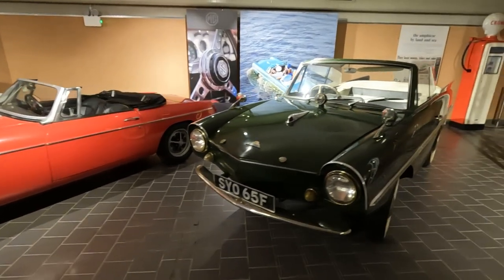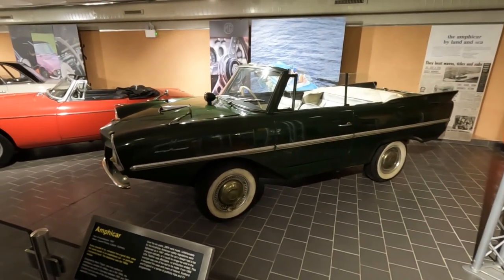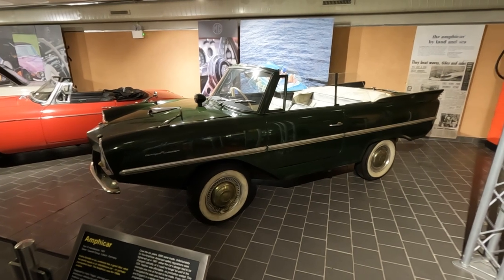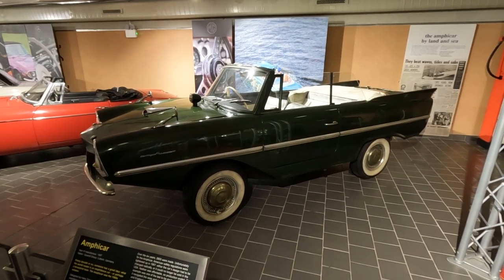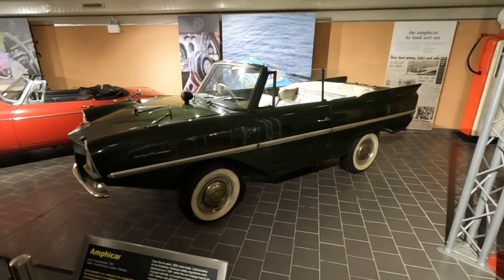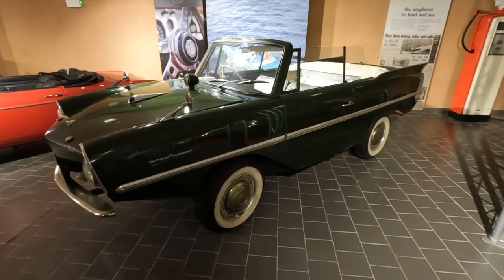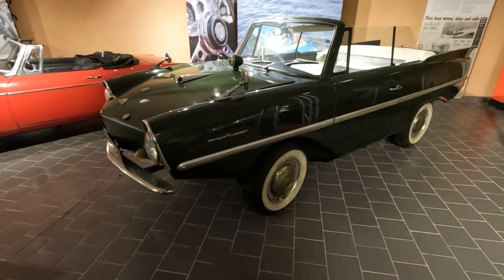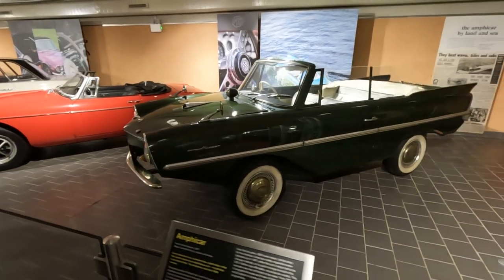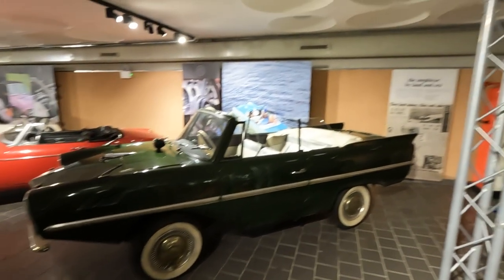There's always an Amphicar. Every decade someone has a great idea — what the world needs is an amphibious car. This is the 60s version, designed by Hans Trippel who worked for the military in Germany. Built between 1961 and 1967, with 2,800 made. Unfortunately, American safety regulations were tightened in 1967 — either the car's design had to be changed radically or it could no longer be sold in the USA. There's one in the Lakeland Museum as well — I think that's a slightly smaller one. It says on the newspaper article at the back: 'They beat waves, tides and subs.'